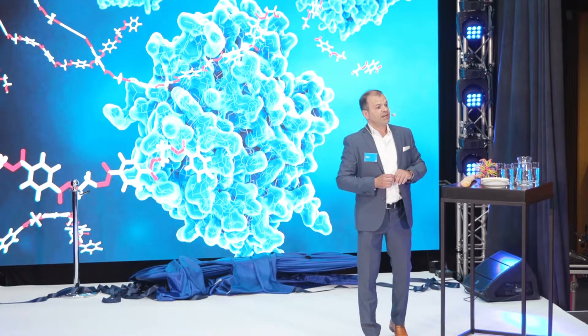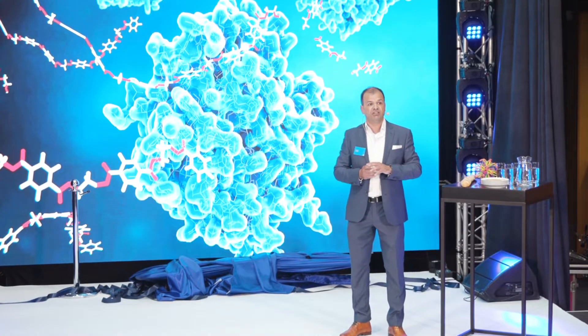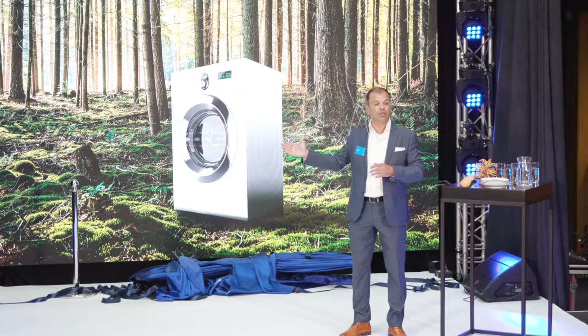We are inspired by nature, but nature did not create enzymes for, for instance, our laundry machine. Therefore, we need to engineer those enzymes.